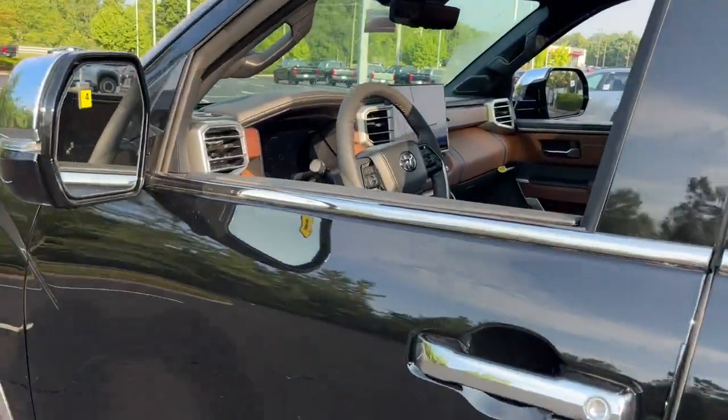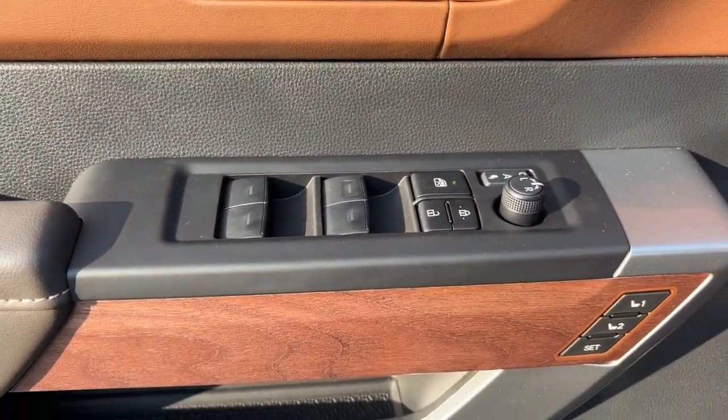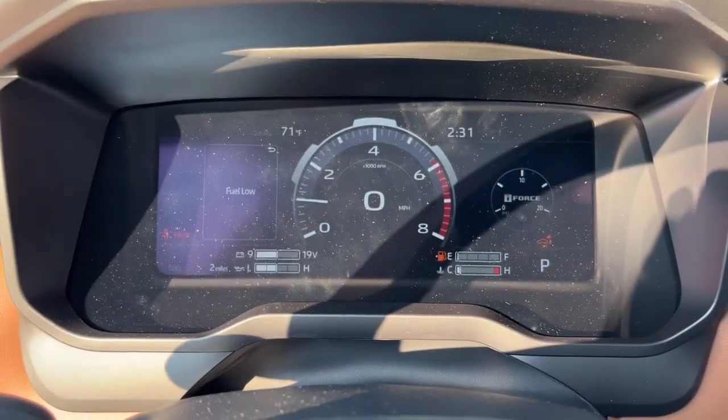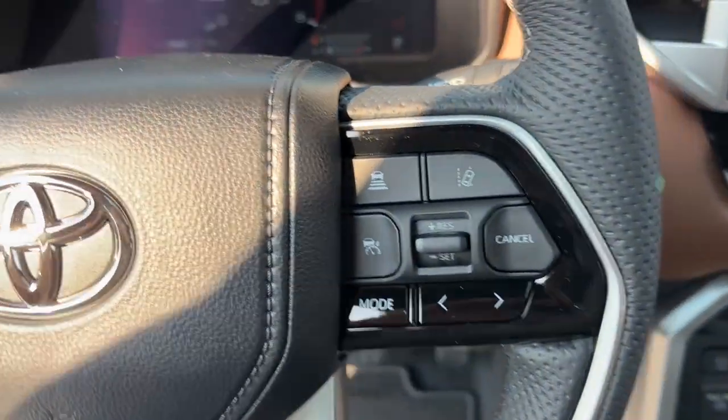These are just some of the great options this vehicle comes with: heated steering wheel, pre-collision system, intelligent auto on-off high beams, lane departure warning, panoramic roof, keyless entry, navigation system, sun moonroof, premium sound system, satellite radio.